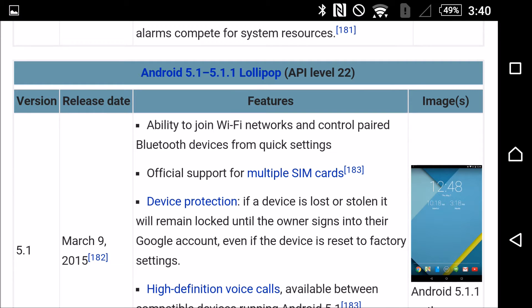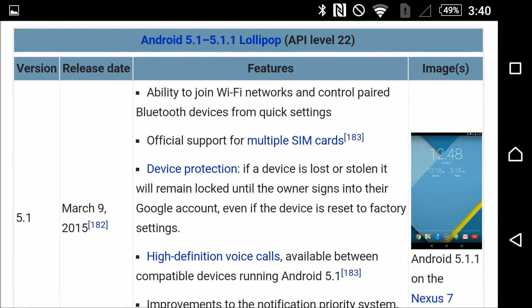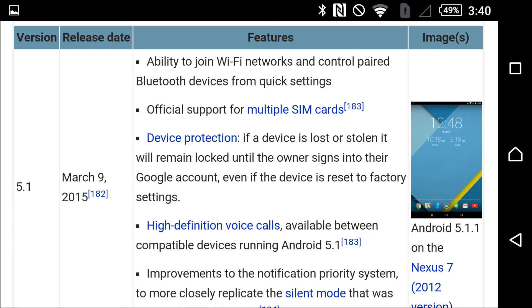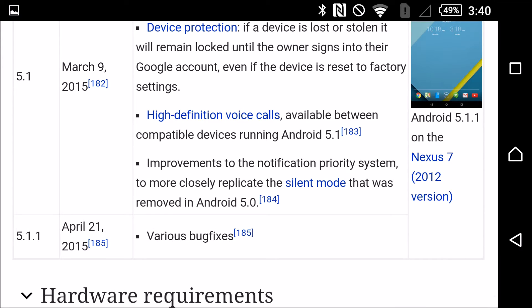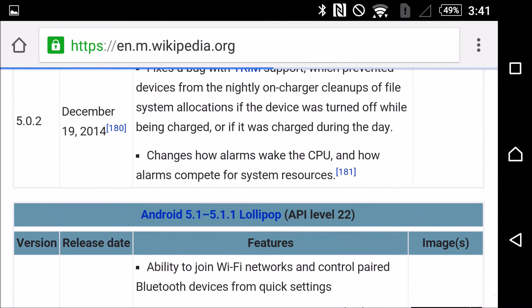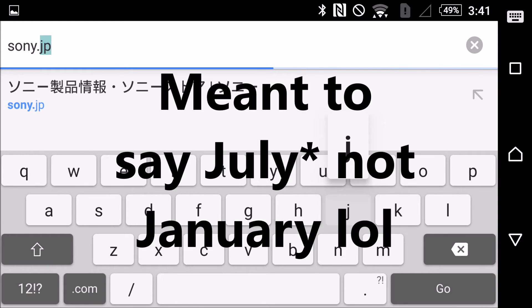You're going to have the ability to join Wi-Fi networks and control paired Bluetooth devices from quick settings, official support for multiple SIM cards, more device protection, high-definition voice calls available between compatible devices running Android 5.1, improvements to the notification priority system, and then various bug fixes.